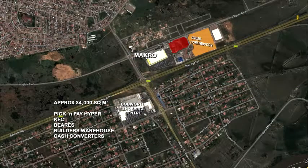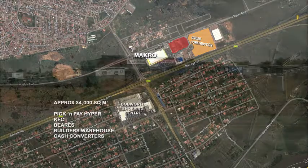Diagonally across from Macro is the Bedworth Shopping Centre, which is anchored by Pick and Pay Hypermarket. The shopping centre comprises approximately 50 retail stores including KFC, Bears, Builders Warehouse, and Cash Converters, and measures 34,000 square metres.